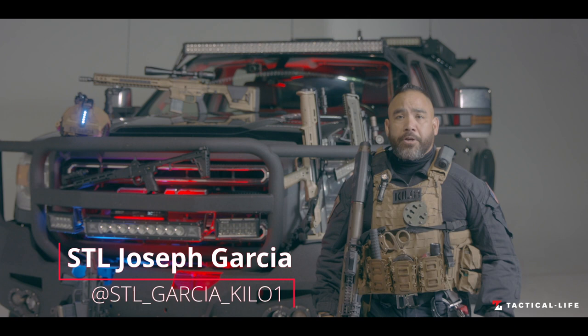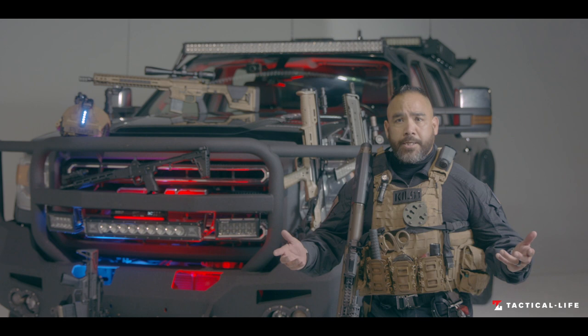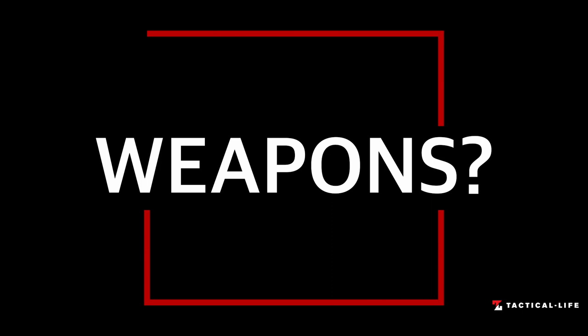I'm Senior Team Leader Joseph Garcia. I'm the Senior Team Leader for the Special Applications Unit. We are a high-risk mitigation correction special operations unit — basically hostage rescue, major riots, movement of a high-risk or high-valued inmate anywhere in the United States that an agency needs assistance with, they'll call us.